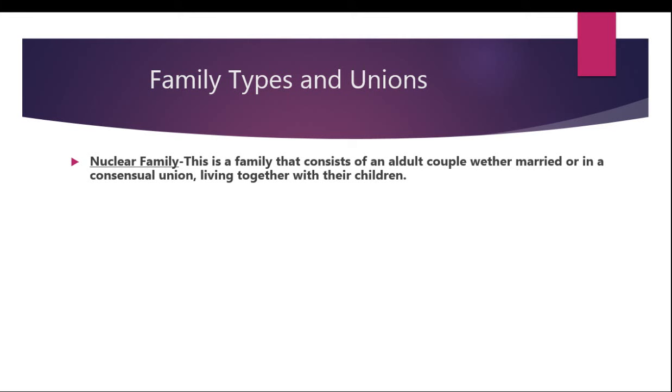Children of a nuclear family can be either biological offspring of one or both of the adults, or can be adopted as well. This is what people call a perfect family — a mom, a dad, and kids.